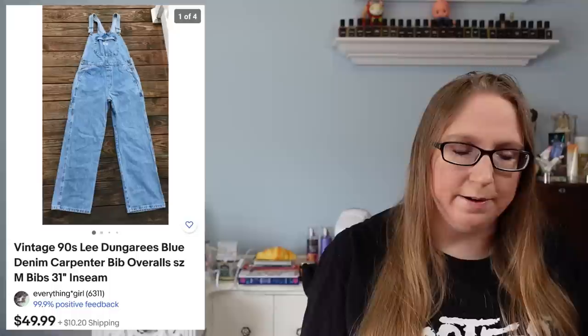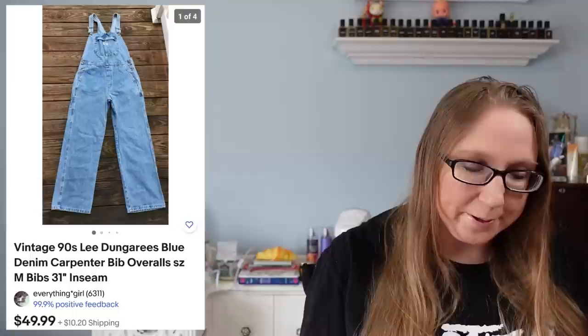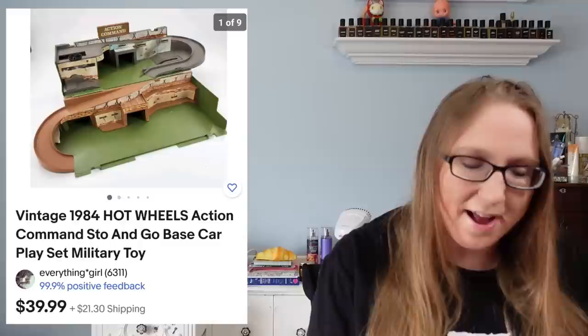Vintage bib overalls, or overalls in general, people are still really interested in them. I still see adults walking around wearing bib overalls and quite frankly I wish I could get away with wearing them. I just think I look ridiculous in something like that — me personally, I feel like I can't pull off a lot of looks.